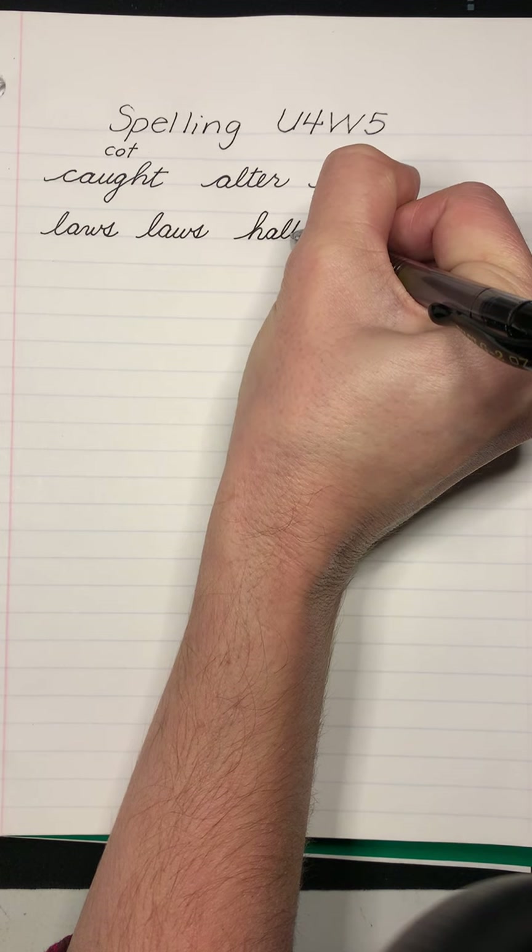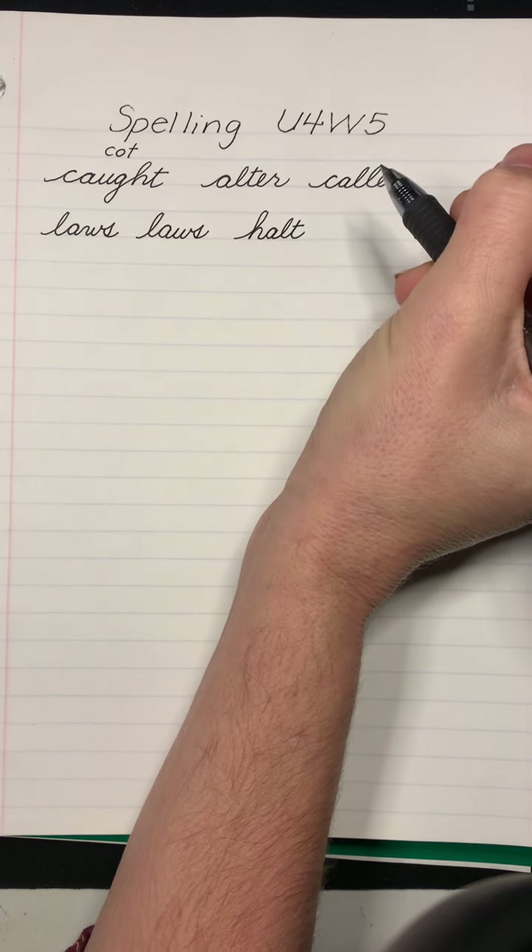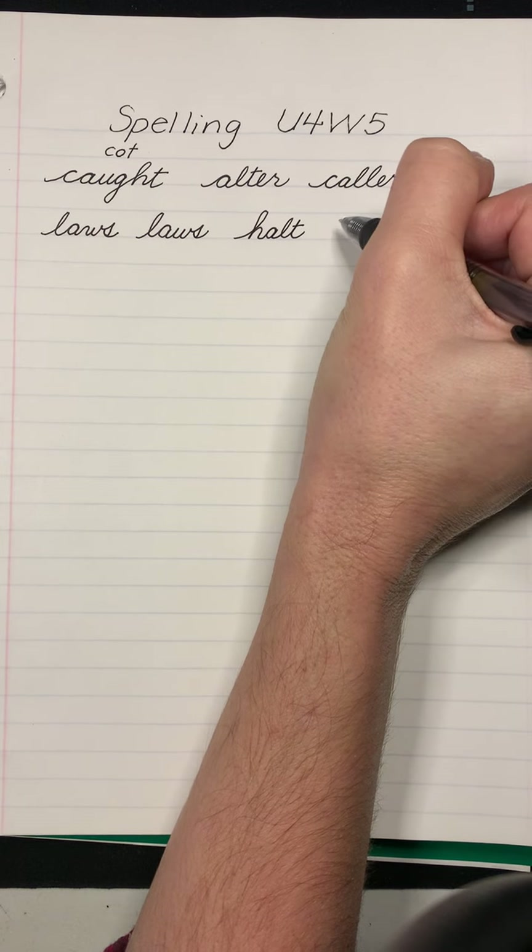The policeman said, halt. Who goes there? Halt. Squall.